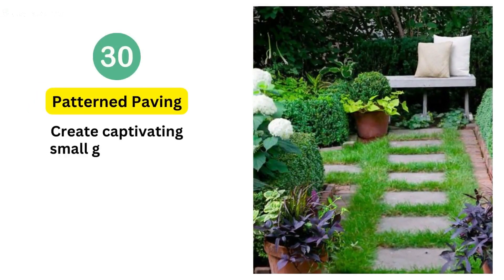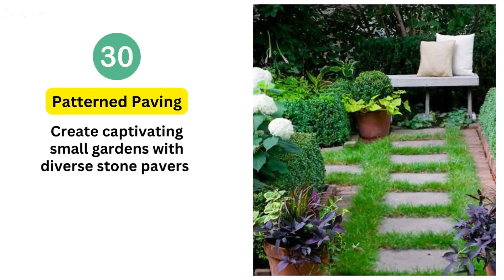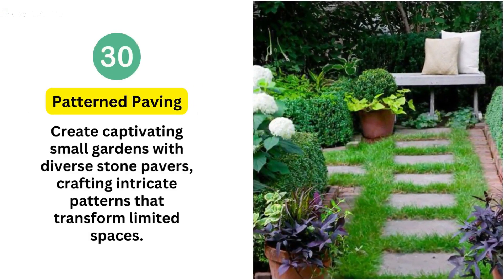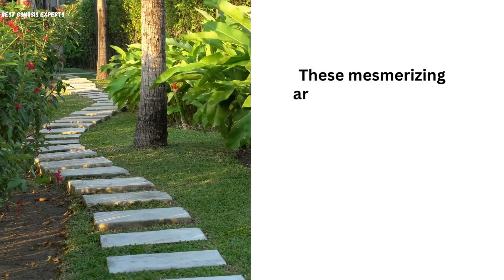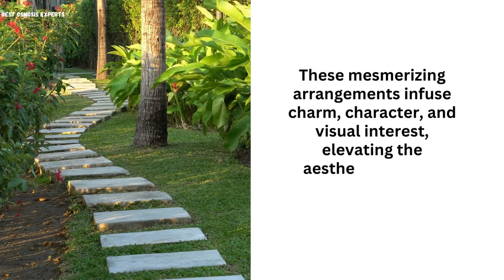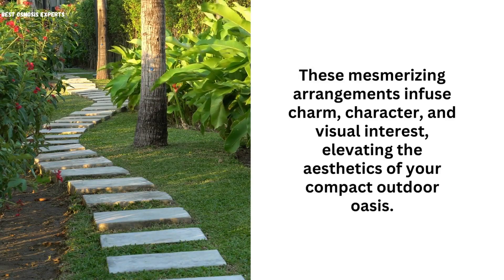30. Patterned Paving. Create captivating patterns with diverse stone pavers, crafting intricate arrangements that transform limited spaces. These mesmerizing designs infuse charm, character, and visual interest, elevating the aesthetics of your compact outdoor oasis.